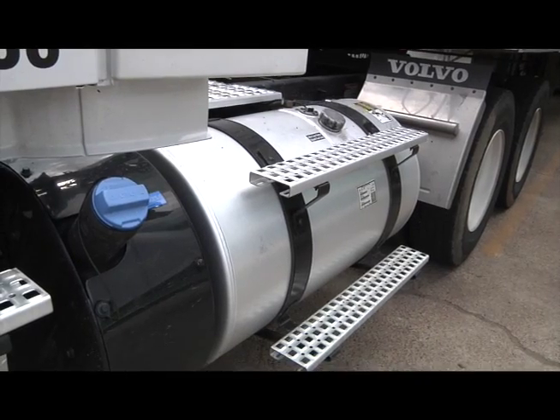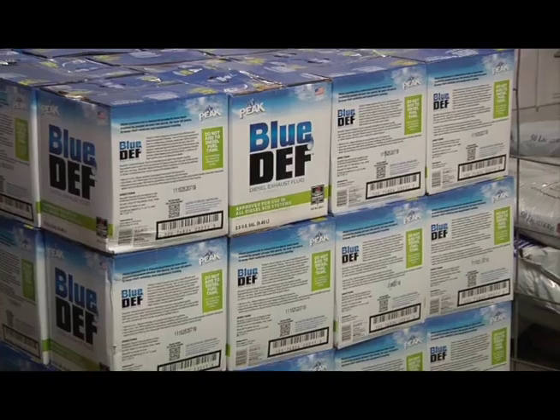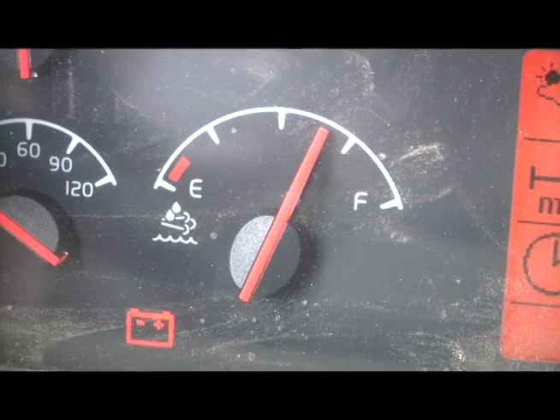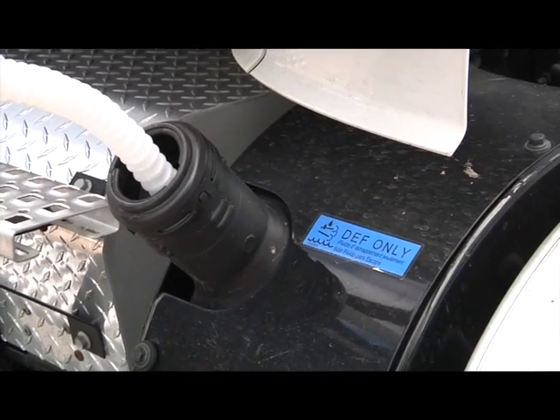DEF, or Diesel Exhaust Fluid, is a required component of diesel engine systems and must be monitored and refilled to keep the systems operating correctly. DEF is kept in a separate tank and injects into the exhaust system, reducing pollutants exiting the vehicle.